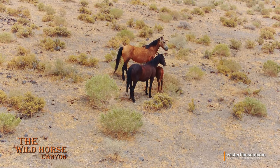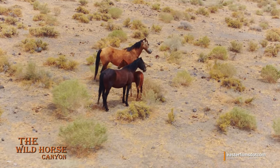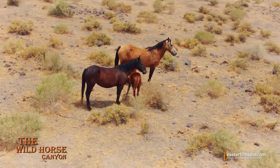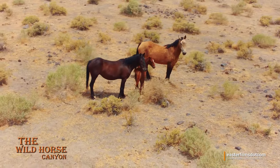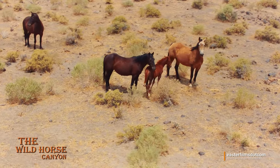I think human families could learn from wild horses — how to be family and how to protect. That's a good-looking horse family right there.